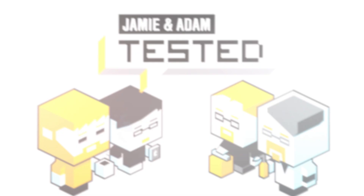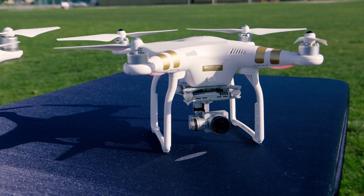It's Norm from Tested, and today I'm going to introduce you guys to the Phantom 4. The Phantom 4 — there's only one model this time — has several improvements over the Phantom 3.